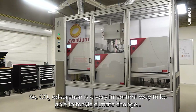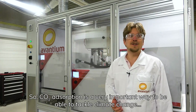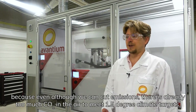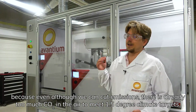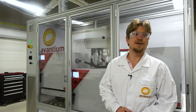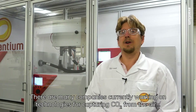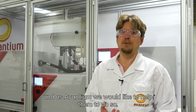CO2 adsorption is a very important way to tackle climate change, because even though we can cut emissions, there is already too much CO2 in the air to meet a 1.5 degree climate target. There are many companies currently working on technologies for capturing CO2 from the air, and as Avantium, we would like to help them do so.